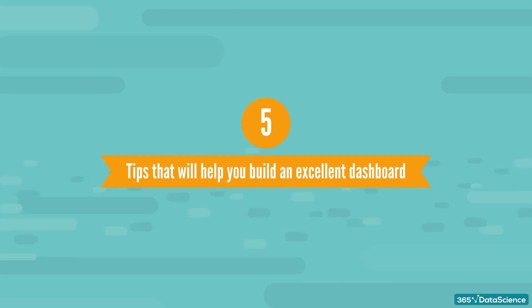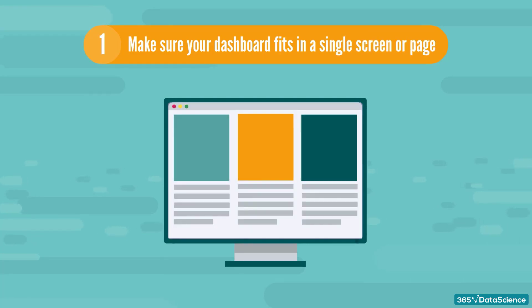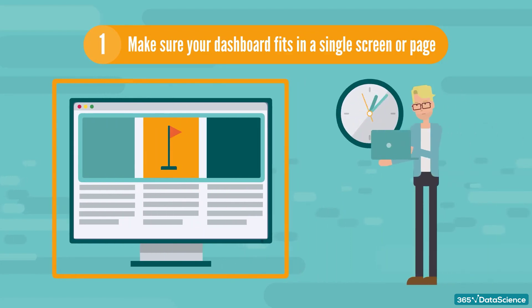In this lesson, we provide five tips that will help you build an excellent dashboard. Tip number one: make sure your dashboard fits on a single page. The whole point of a KPI dashboard is to get a quick and concise overview of the business and potential red flags. It's a snapshot, so don't include excessive detail. If it takes you half a day to look through your dashboard, then it's not a dashboard.